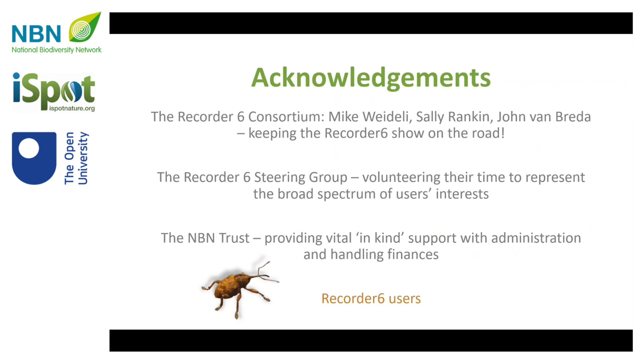I just wanted to finish with my thank yous. The Recorder 6 consortium have just been incredibly helpful and supportive. Mike puts a huge amount of work in. Sally is continuing to make Recorder 6 available to new users. And John is working with us as a developer on the successor system, as well as working with Mike on keeping the existing one going. The steering group means we've got a really good view on the whole range of users' interests, and the NBN Trust has been super helpful with all the administration and handling of finances.